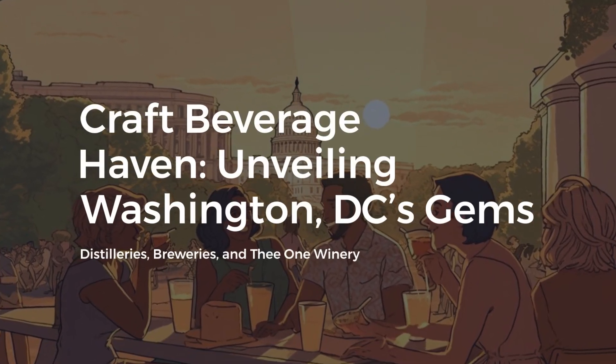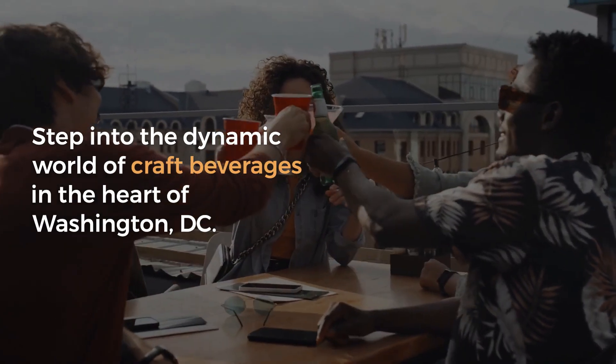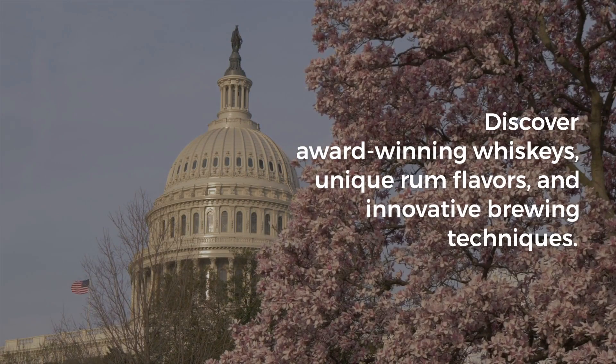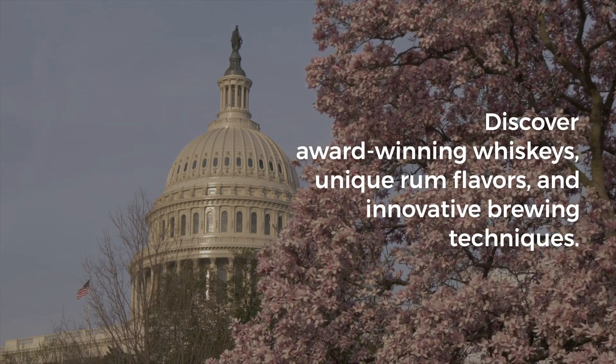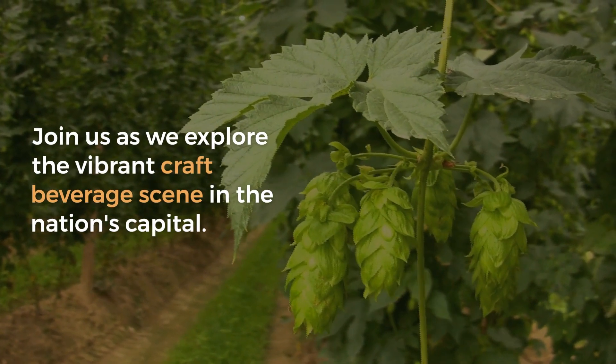Craft Beverage Haven: Unveiling Washington D.C.'s Gems. Step into the dynamic world of craft beverages in the heart of Washington D.C. Discover award-winning whiskeys, unique rum flavors, and innovative brewing techniques. Join us as we explore the vibrant craft beverage scene in the nation's capital.